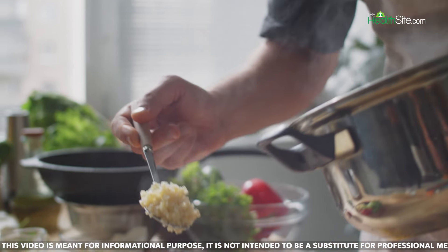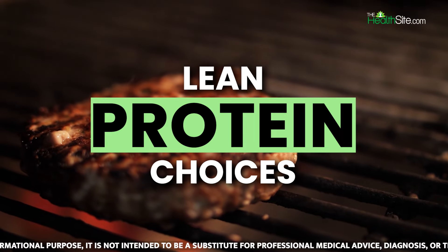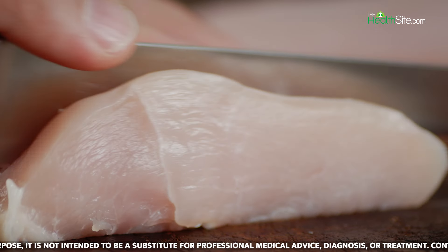Preventing night-time heart attacks due to high cholesterol levels requires a combination of dietary choices and lifestyle habits. Here are some healthy dinner tips to help reduce the risk.